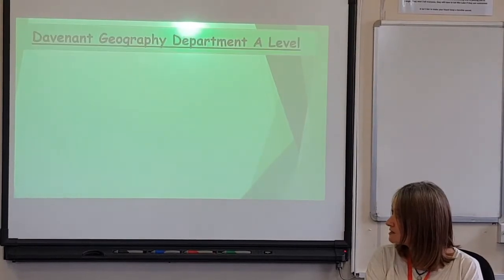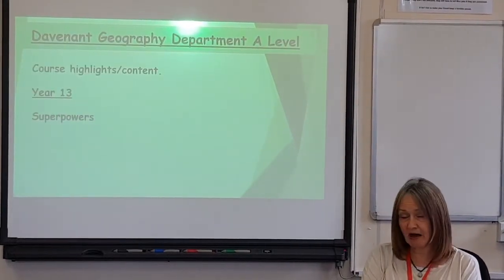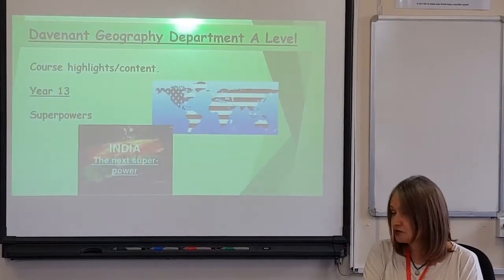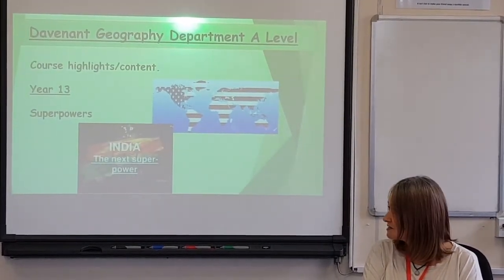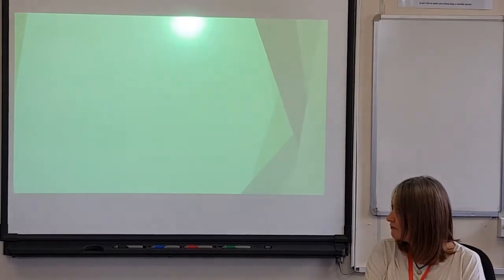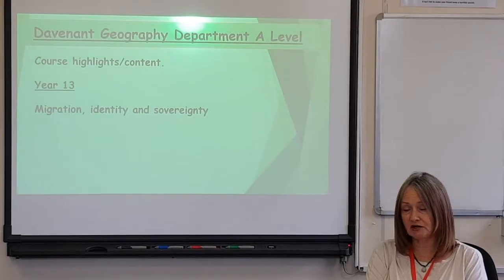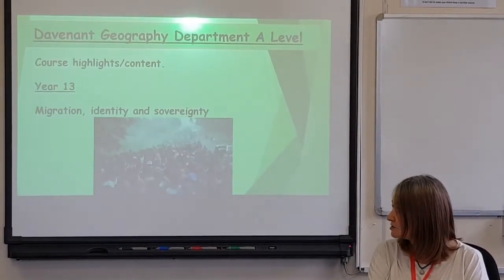Two further topics in year 13 are superpowers, with images representing two superpowers, and then finally we finish off the course with an optional topic called migration, identity and sovereignty.